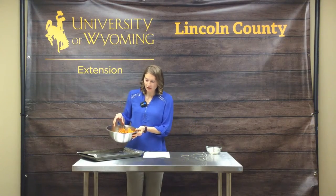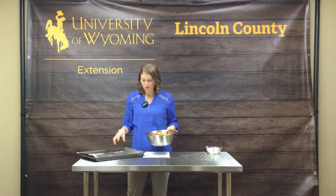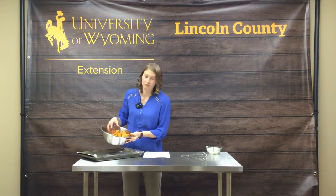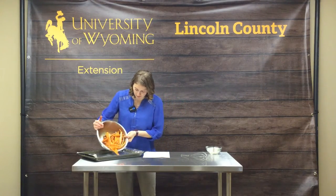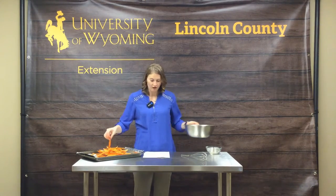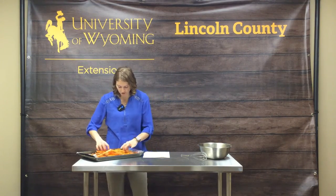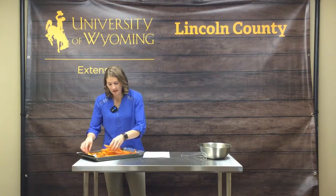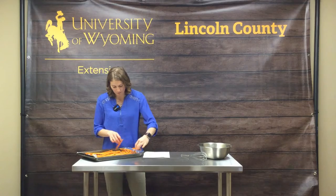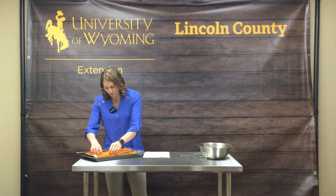Now we're going to put them on either a sprayed baking sheet, or with parchment paper — aluminum foil will also work. We want to spread those out and make sure the fries aren't overlapping each other, because that can prevent them from crisping up. We want a single layer if we can, which might require a couple of pans depending on how many fries you're making.